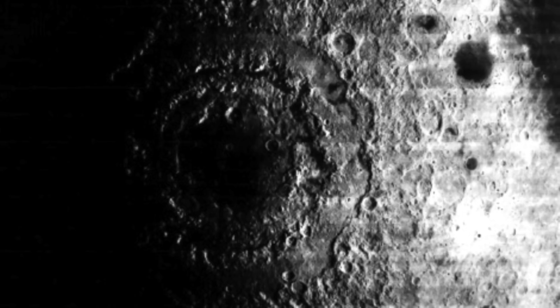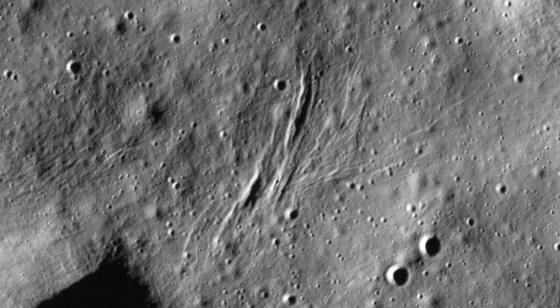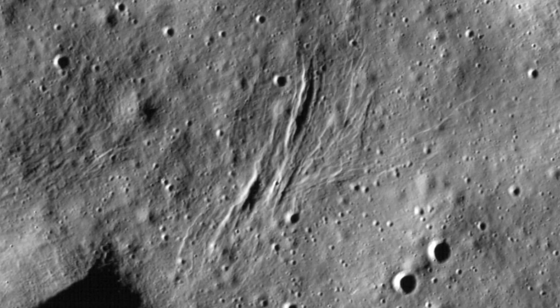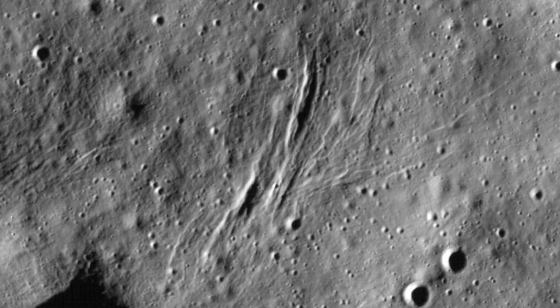Luckily, even in the sun there are still faint traces of water. Based upon current observations, there appears to be 12 ounces of lunar water per cubic meter, meaning the water, whilst existent, is very sparse — 100 times drier than the Sahara Desert.